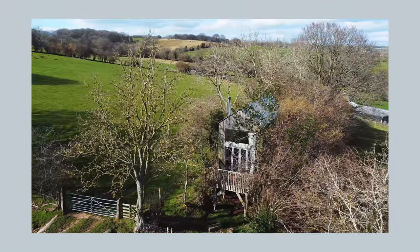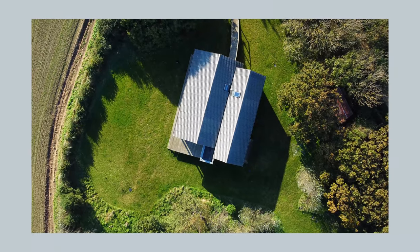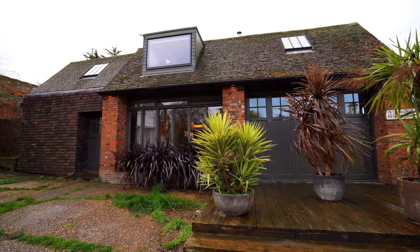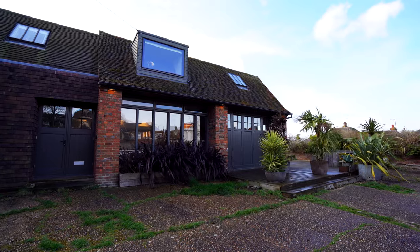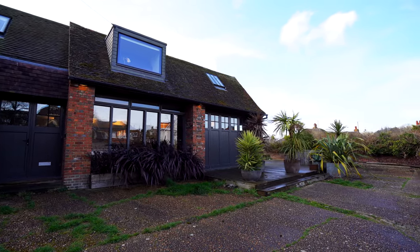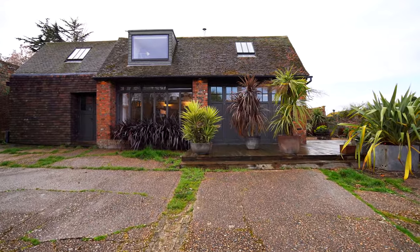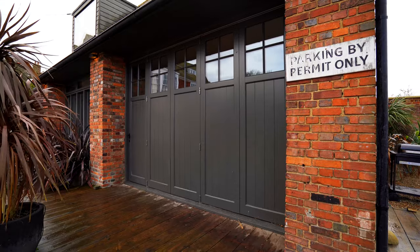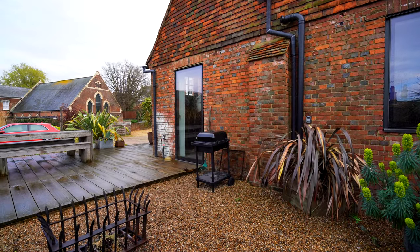Usually I show homes that are in the middle of nowhere, out in the countryside, very secluded — so I hope you like this one, which is smack in the middle of a village. Now let's take a look. You can arrive by train from London, which takes just over an hour, or by car — there's parking on the premises. As you approach the front of the house you see the remnants of what was once an old ambulance station, mixed with the modern touches of how the home looks today.